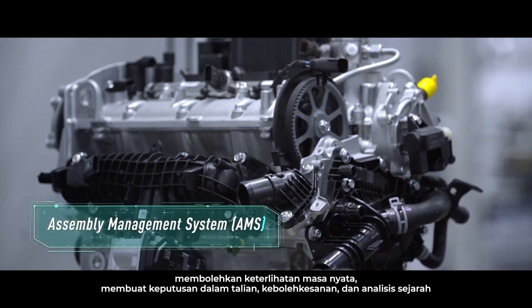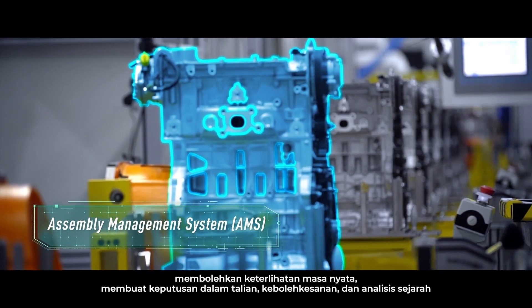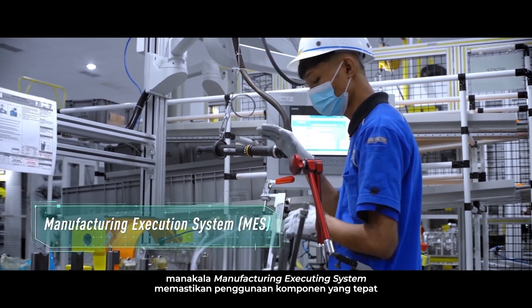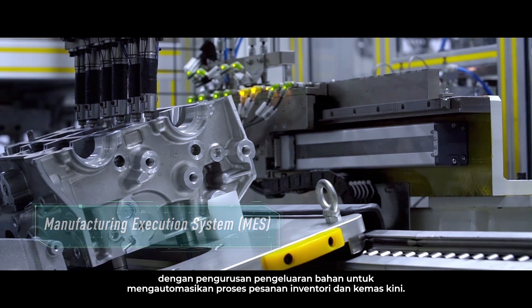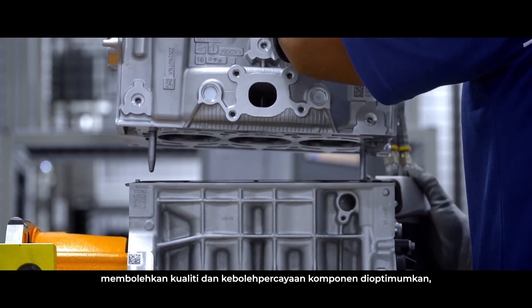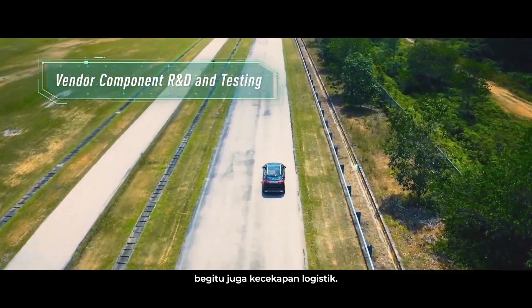Its assembly management system enables real-time visibility, in-line decision making, traceability and historical analysis. The manufacturing execution system ensures components are error-proof with production bill of materials management to automate the inventory order process and updates. Close integration with vendor partners allows for optimization of component quality, reliability and logistical efficiency.